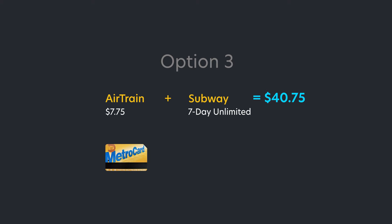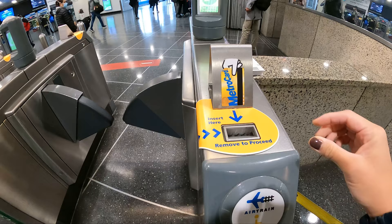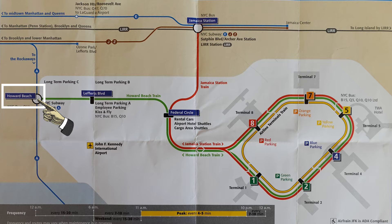Option three: load your MetroCard with $7.75, then add an unlimited pass to that same card. The $7.75 goes to the AirTrain and the unlimited pass covers the subway — the machines can determine whether to charge the $7.75 or dip into your unlimited pass. If you plan to use the subway a lot and you're visiting for more than two days, go ahead and buy the seven-day unlimited pass. Check out my video on the MetroCard so you know how to use public transit. From here you just swipe your MetroCard to exit the AirTrain station and follow the signs to the subway.